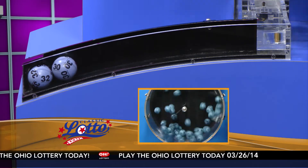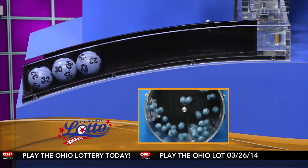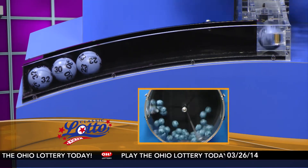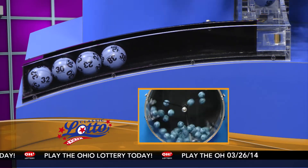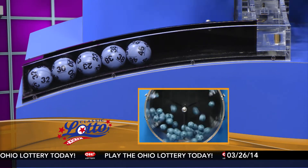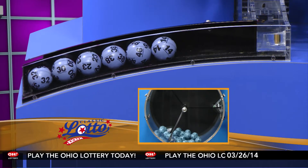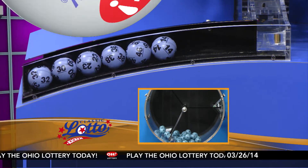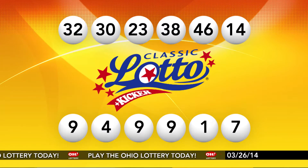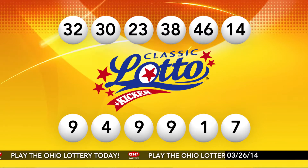Here are tonight's winning Classic Lotto numbers: 32, 30, 23, 38, 46, and last, number 14. Repeating tonight's winning Classic Lotto numbers, they are 32, 30, 23, 38, 46, and number 14.